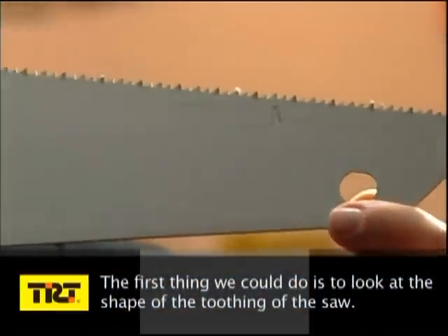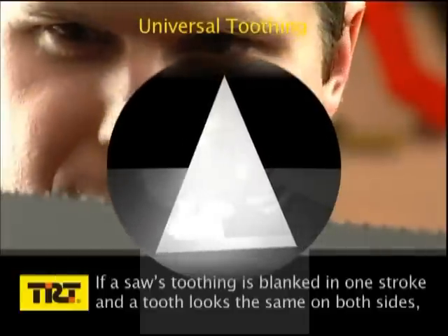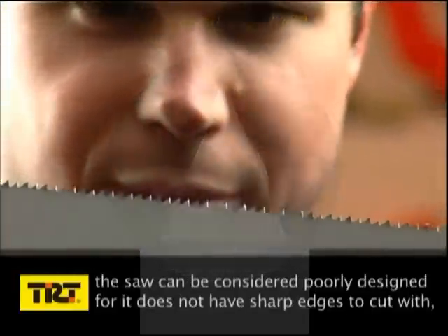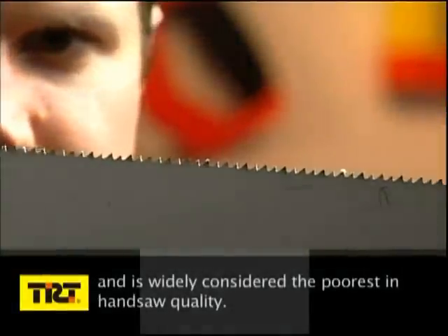The first thing we could do is to look at the shape of the toothing of the saw. If a saw's toothing is blanked in one stroke and a tooth looks the same on both sides, the saw can be considered poorly designed, for it does not have sharp edges to cut with, and is widely considered the poorest in hand saw quality.